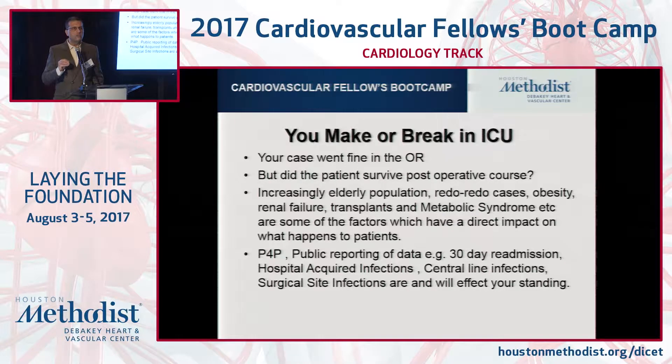Some of the factors — all of these factors with the elderly patient, redo operations, a lot of metabolic syndrome, a lot of comorbidities — they're walking in. The more common age is 75 to 90, and 90 is not necessarily a big deal nowadays. A human body was made to a certain thing, but we're really stretching the limits.